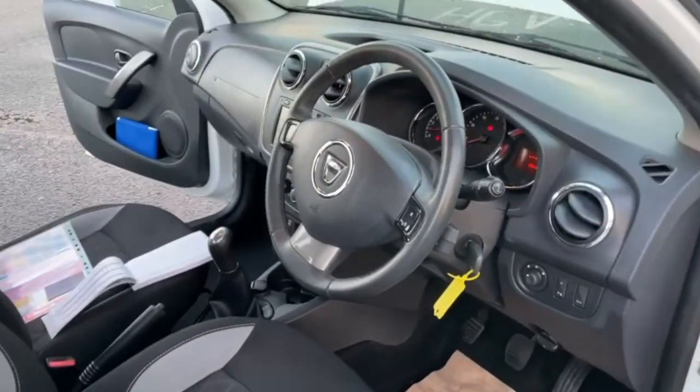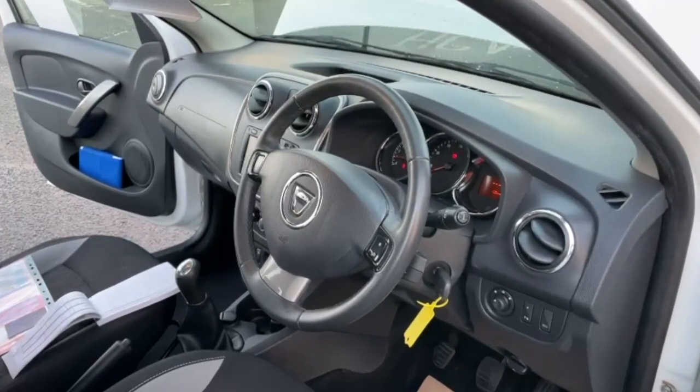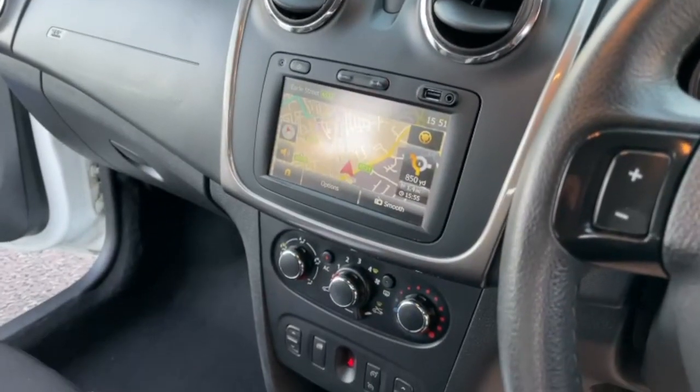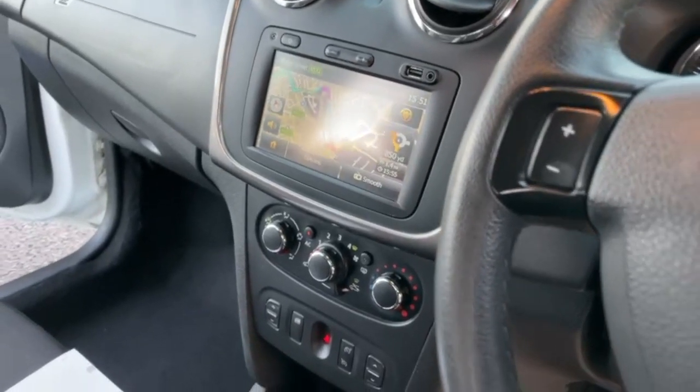Moving on to the inside. On the steering wheel you can control your cruise control. You've got your entertainment system which has got your DAB radio, Bluetooth and sat-nav. You've got air conditioning throughout the car.